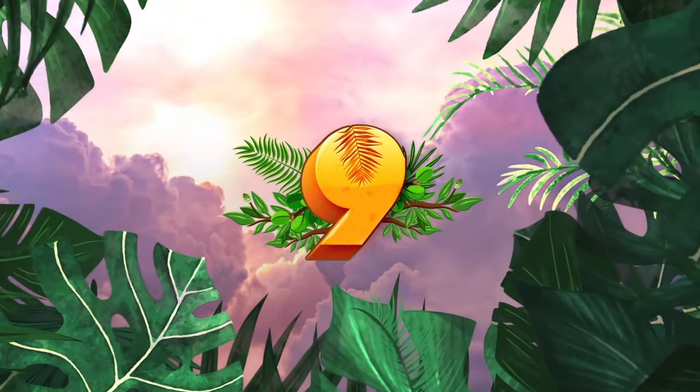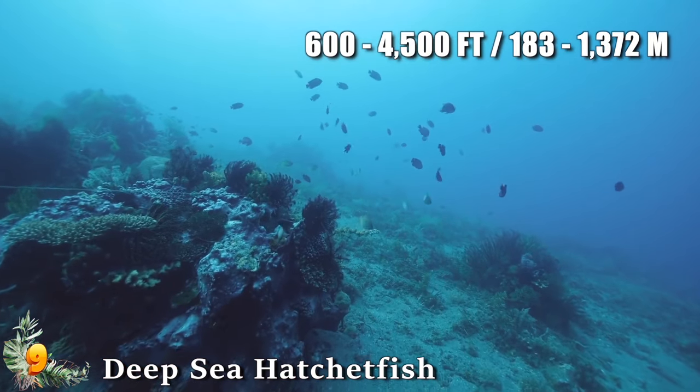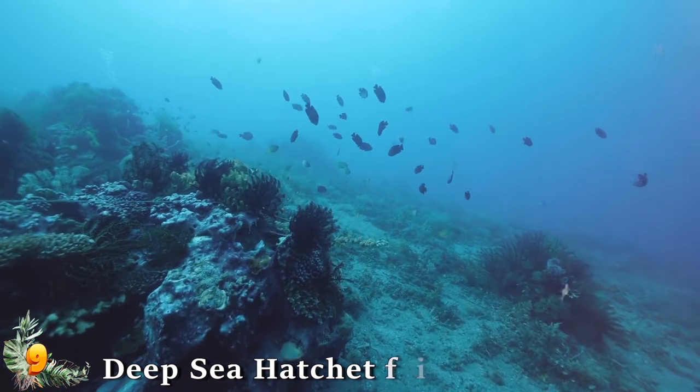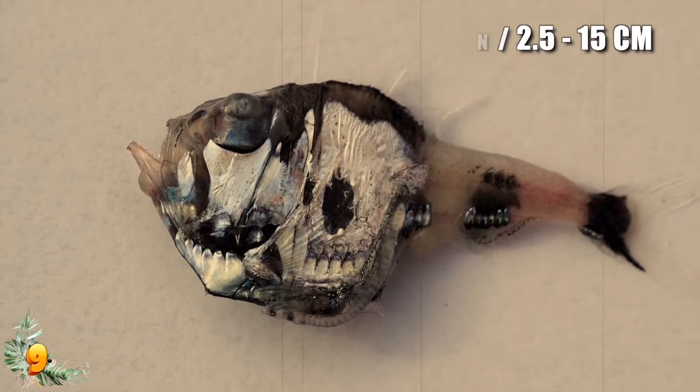Number 9: Deep Sea Hatchetfish. The 45 known hatchetfish species are found at depths of 600 to 4,500 feet deep. Named after their hatchet-like body shape, they are extremely thin and range in length from 1 to 6 inches, with the largest species being the giant hatchetfish.